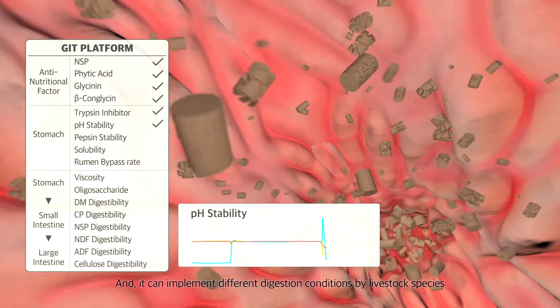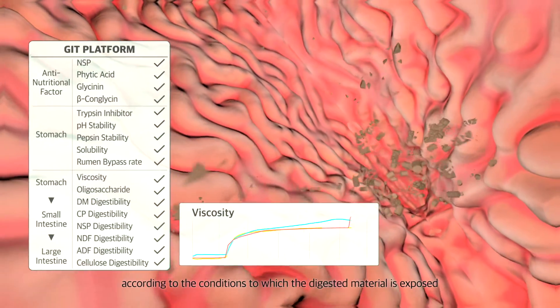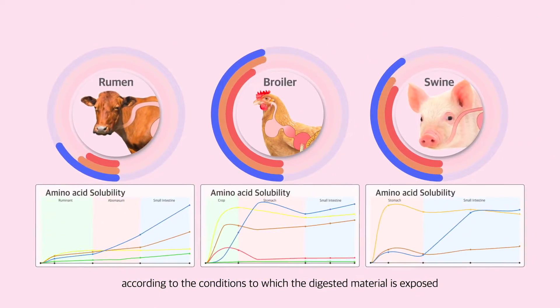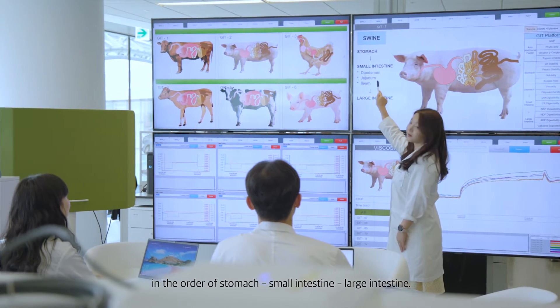It can implement different digestion conditions by livestock species and evaluate the efficacy of the product according to the conditions to which the digestive material is exposed in the order of stomach, small intestine, and large intestine.